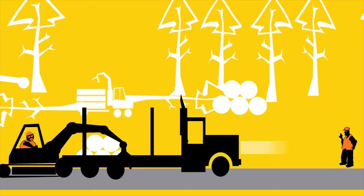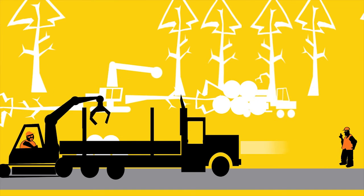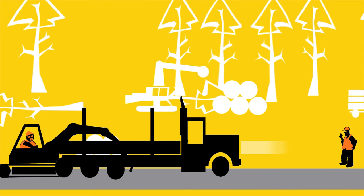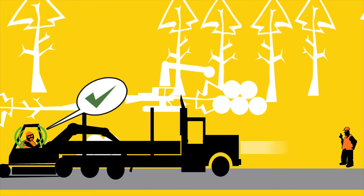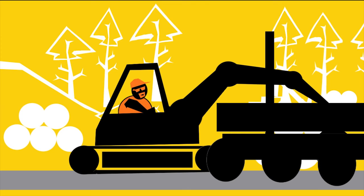If the driver needs to move away from their designated safe area and into an active work area like the skid site, they must get permission from the loader. If the loader operator doesn't know where the driver is, all loading must stop until they are back in a safe position.